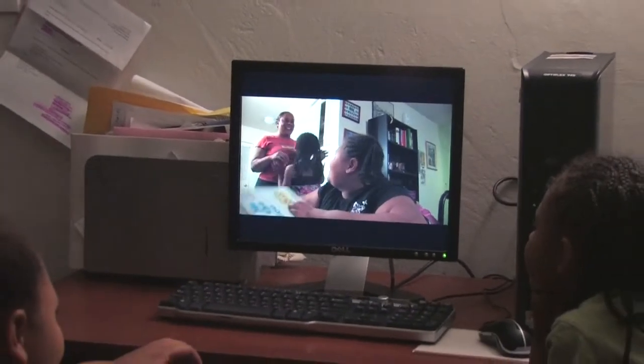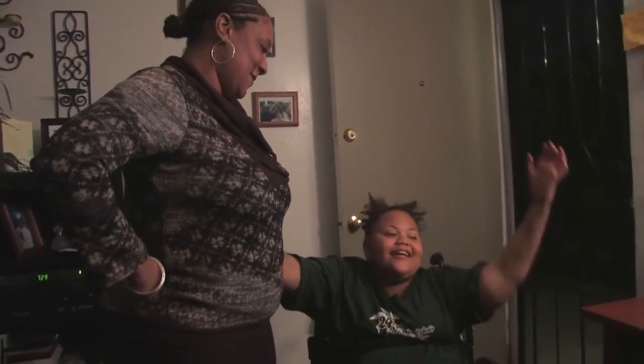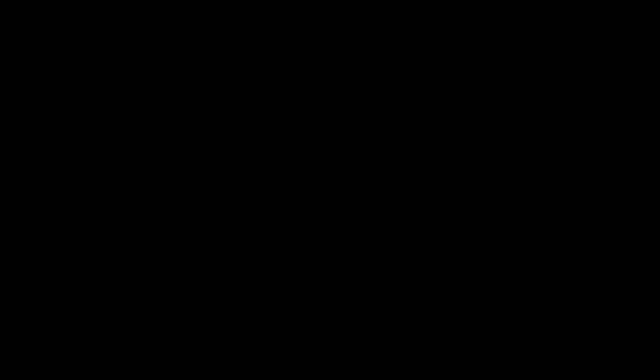We thought we needed a house, some friends, a little camera — yes — and a computer. Now we're in, now we're cooking.